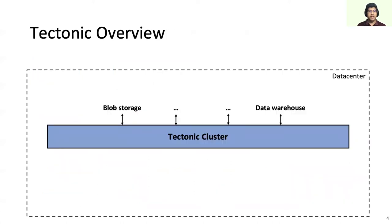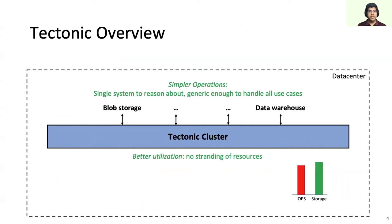Tektonic is our current distributed file system that has replaced the previous constellation of systems. A single Tektonic cluster spans an entire data center and provides storage for many use cases like blob storage and data warehouse. This consolidation has reduced operational complexity as we need to reason about only a single storage system, which is generic enough to handle all the use cases. Data center-wide clusters also promote better resource utilization by avoiding stranding resources in smaller clusters. For instance, with a fully shared cluster, no over-provisioning is needed to handle peak IOPS for popular blobs, and spare IOPS from blob storage can be used to handle the peak IOPS of data warehouse.